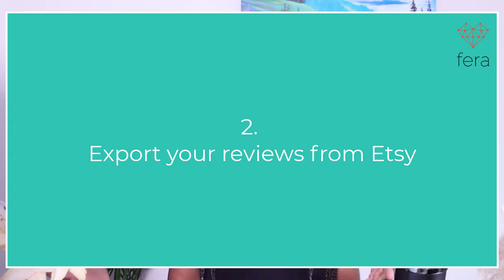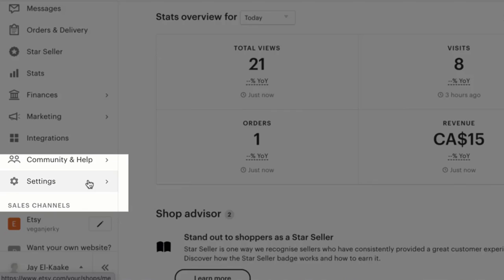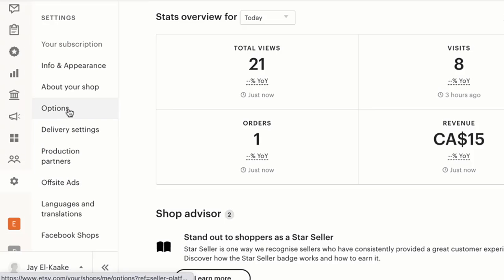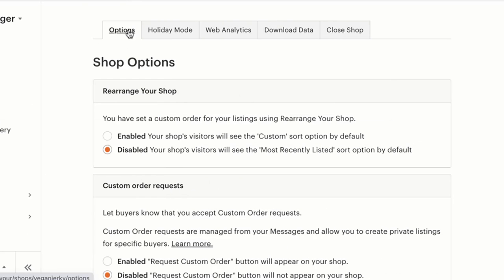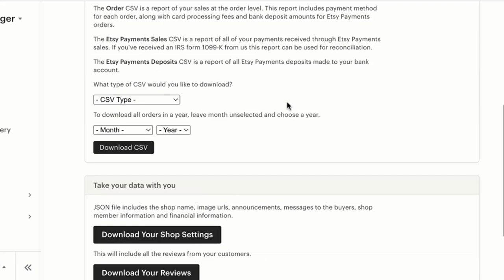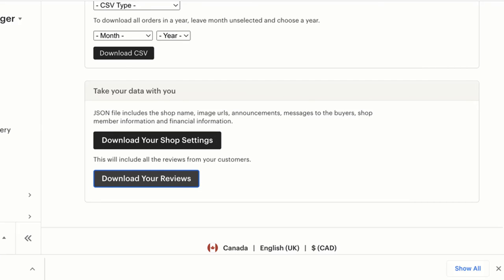The next thing you're going to have to do is export a CSV file from Etsy that has your reviews. I will show you exactly where to get that. You have to log into your Etsy account, go to Settings, then Options. Once you're in Options, open the Download Data tab, scroll down, and click on the Download Your Reviews button. Once you complete this step, you'll get a reviews.json file, which you'll need for the next step.